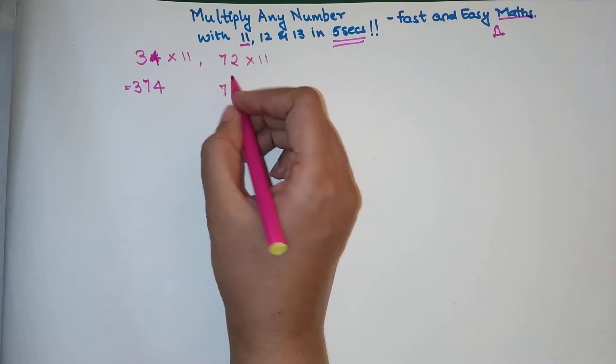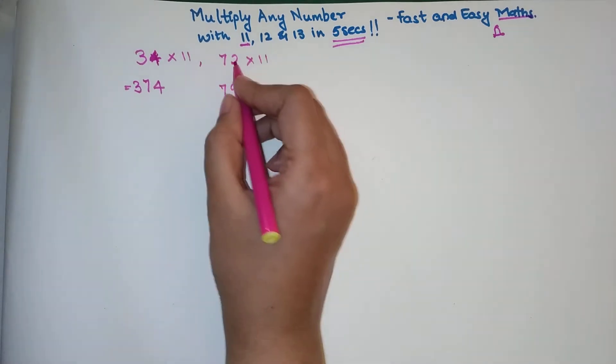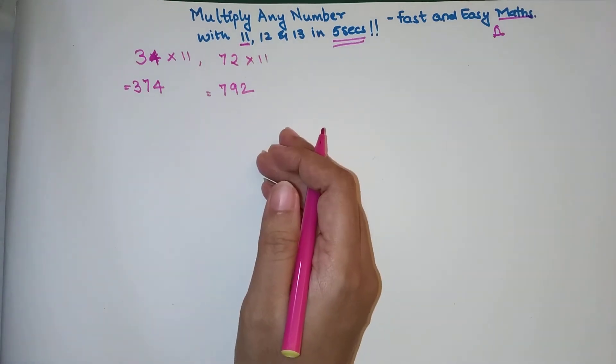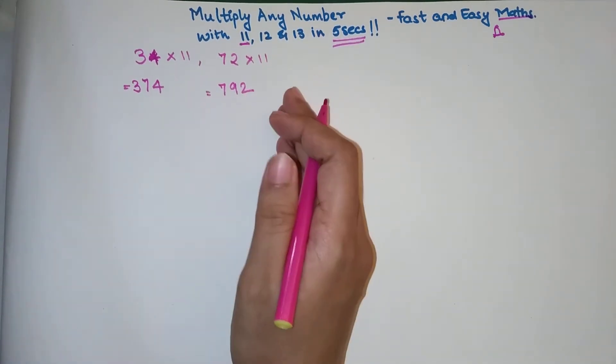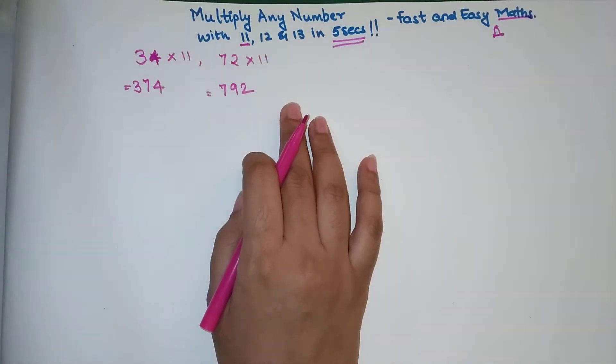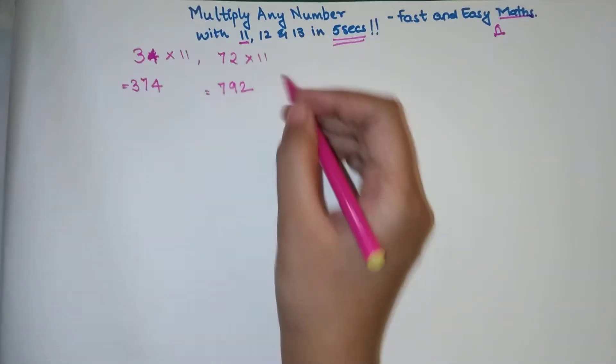For 72 into 11, the first number is written as it is — 7 — then 7 plus 2 is 9, and then you write 2 as it is, giving 792. If you have any doubts, please use your calculator and check. Trust me, this is one of the best tricks I have come across.